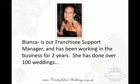This is Bianca, our franchisee support manager. In addition to myself as the director, Bianca alone has done over a hundred weddings and has been with me for more than two years, experiencing absolutely everything you could experience with a wedding. So no matter what you are going through in your wedding business, you can pick up the phone and be assured that you're speaking to someone who has been there and done that before you, and can give you the appropriate advice for any situation.